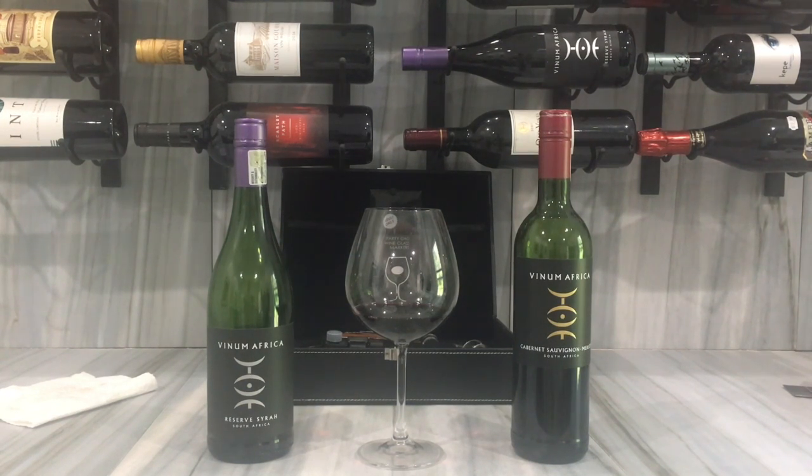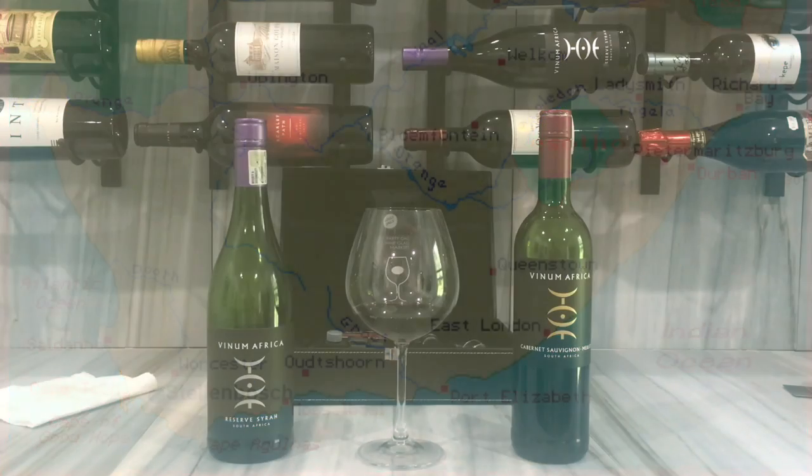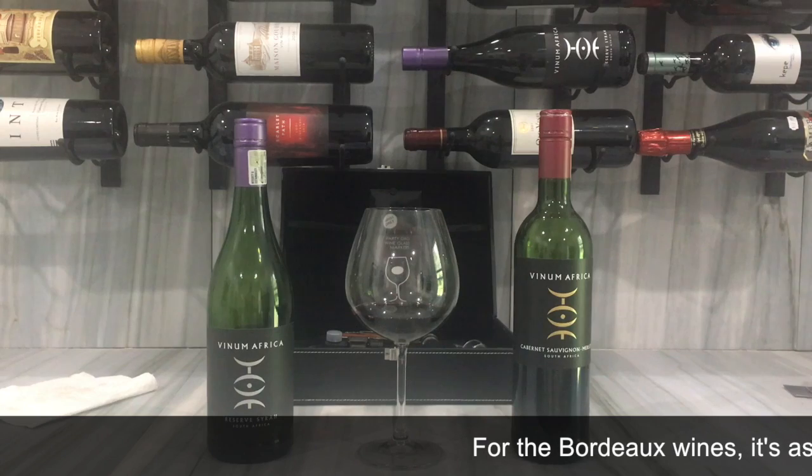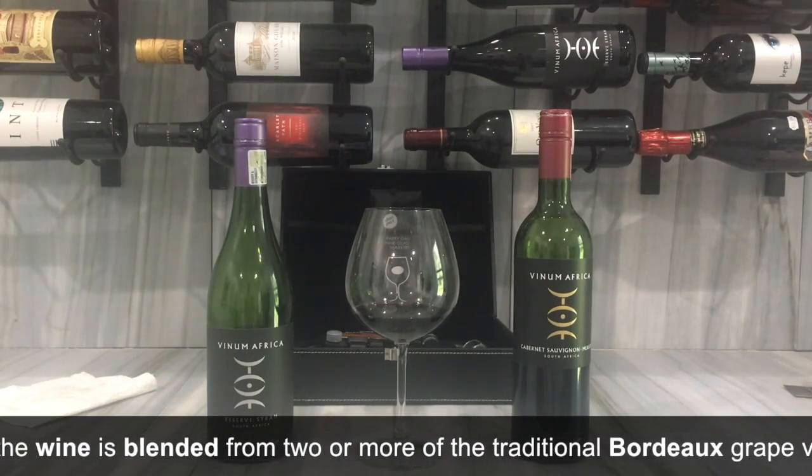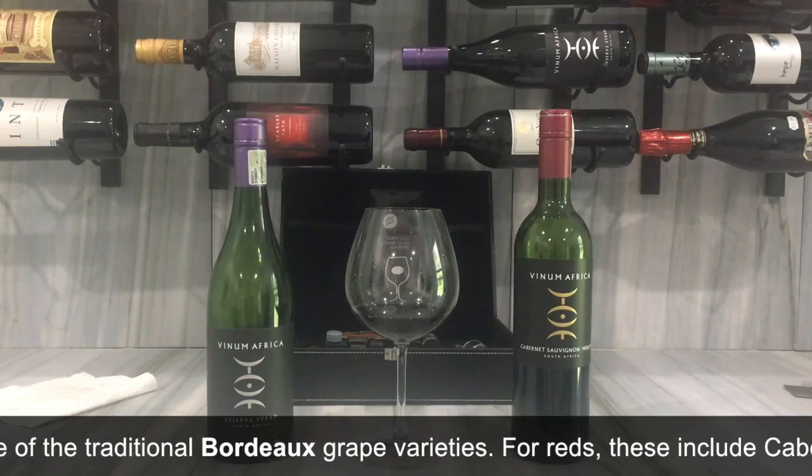Most people understand that kind of Cab-Merlot mix that France has in Bordeaux, but this is the Stellenbosch region, same as the last Vinium Reserve Syrah. I wanted something a little beefier, a little oakier, smokier, with dark fruits, so I decided to try this Cabernet Merlot mix. I really like Bordeaux — they're expensive when you get a good one — but I wanted to see what this South African winery does with this mixture.